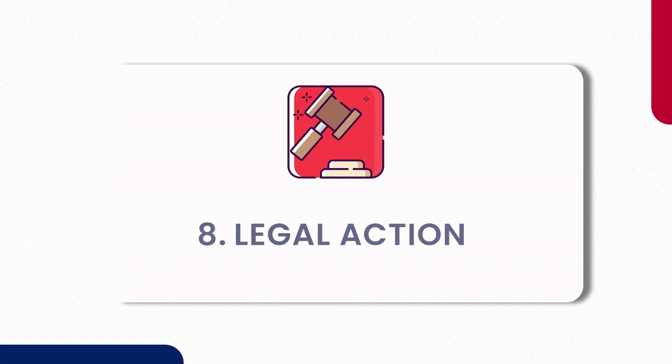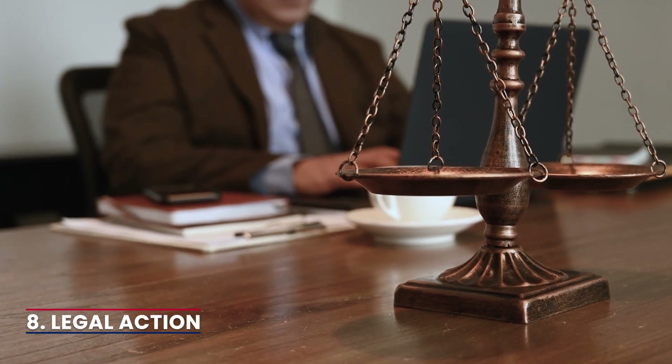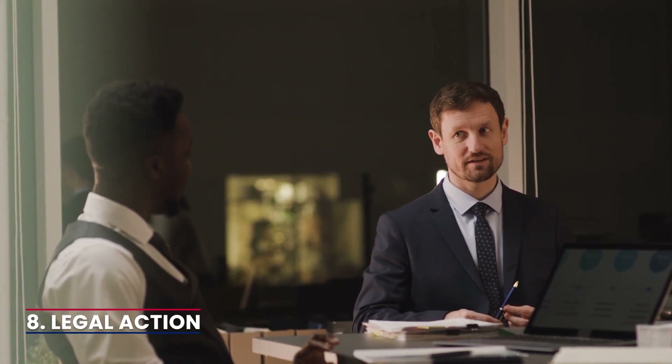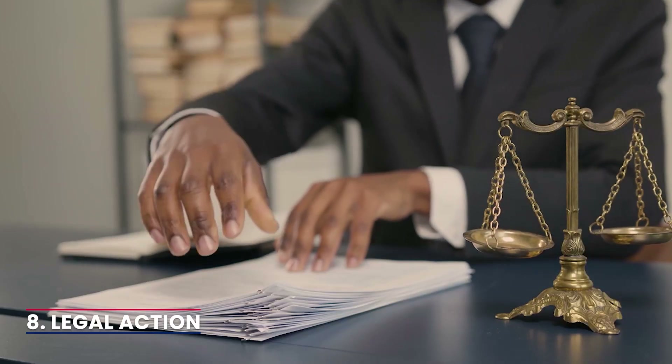8. Legal action. Landlords may need to explore legal avenues if all else fails. Consult with a legal professional to understand the eviction process and the specific laws you can utilise. Make sure that all your actions comply with the law to avoid penalties.